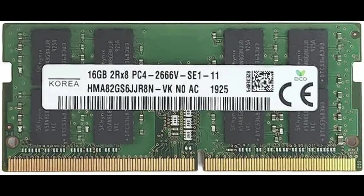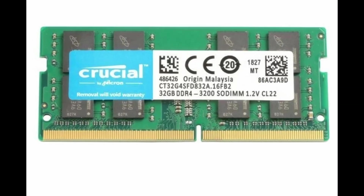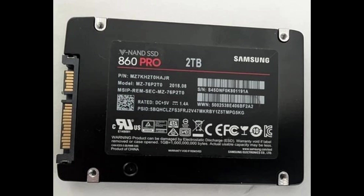16GB of RAM should be your starting point. But if you run multiple IDEs or work with heavy frameworks, go 32. Storage must be SSD — it's faster, quieter, and keeps your workflow sharp.